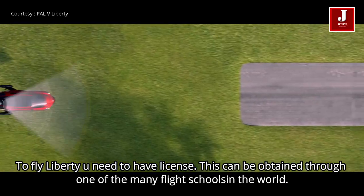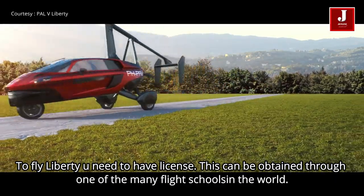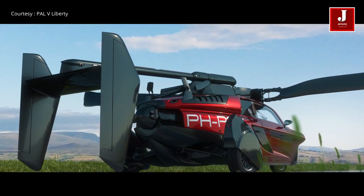To fly the Liberty, you need to have a license. This can be obtained through one of the many flight schools in the world. To be able to operate an airplane, you will need some basic knowledge of navigation, instruments, meteorology, aerodynamics, and performance.